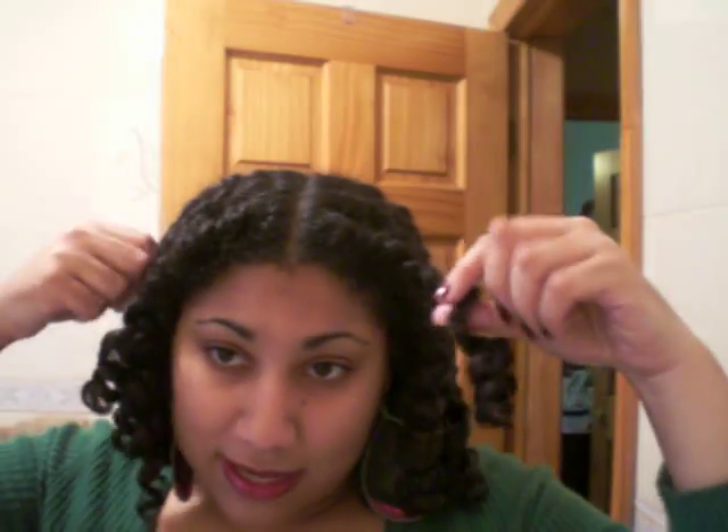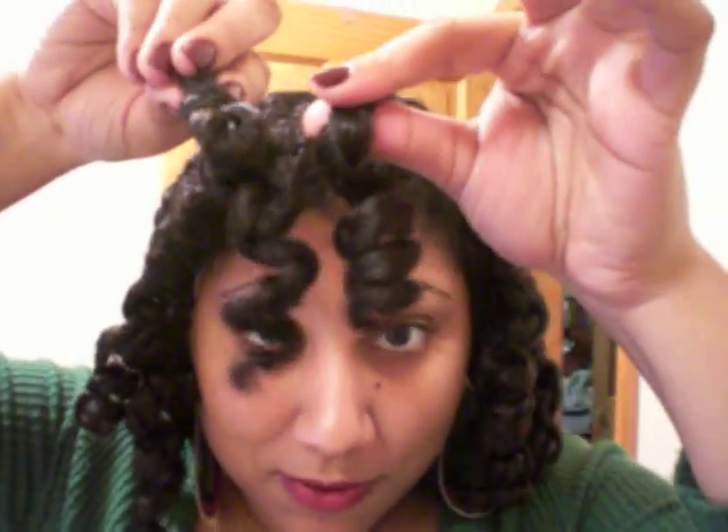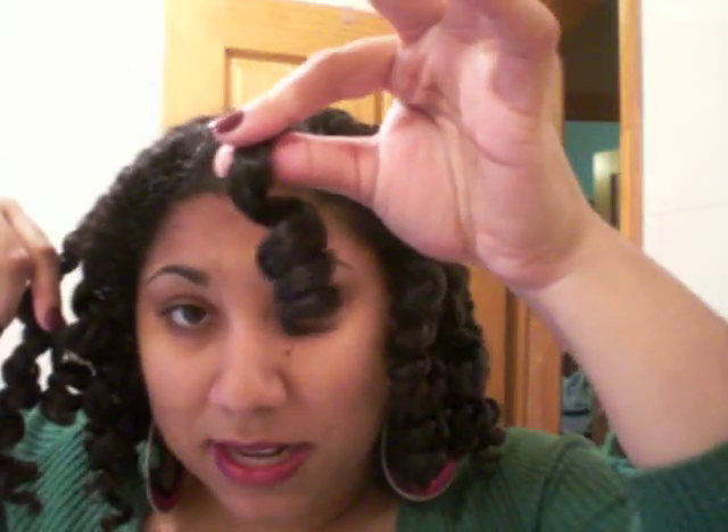Then I set my hair. I used some magnetic rollers on this side, and then I ran out because I did the twists more, so I used twisty rods on this side. As you can see the difference — I didn't even want a comparison. I like the magnetic rollers better, so I have to go get some more.